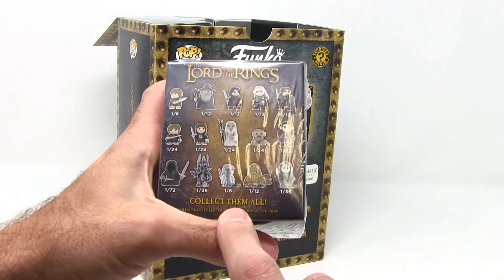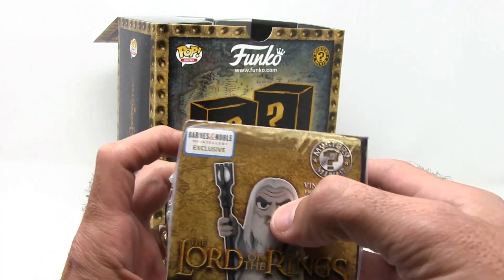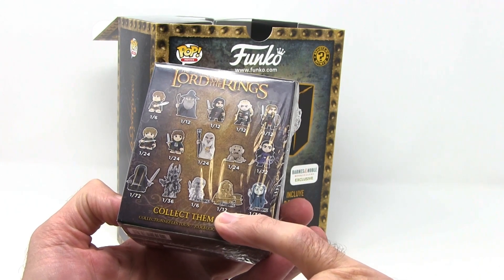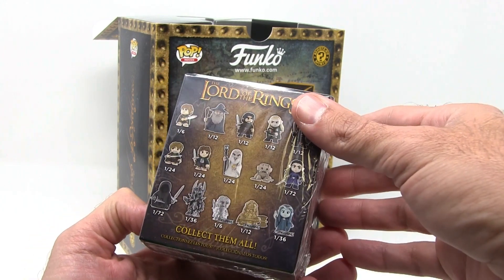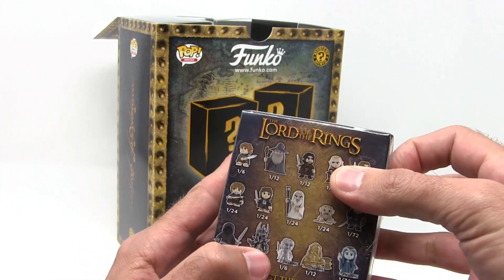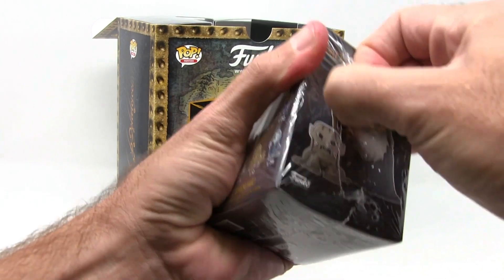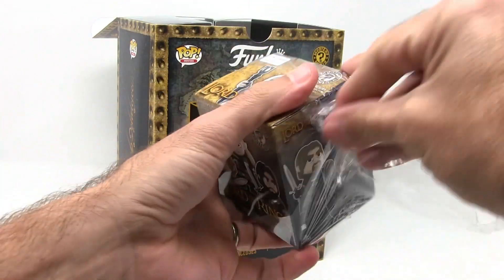Who do I want? This does say exclusive. These two are exclusive to Barnes & Noble, which is fun, so obviously I want those. We have — what is that — Gimli in like a gold? I think that's Gimli. And then this looks like Frodo because he has a sting. It's not super rare, but it's kind of rare because you can only get it at Barnes & Noble. I actually would rather have Sauron right there — he is the rarest — or the Ringwraith, either one of those. Then we have Elrond here. Let's just open this up and we will know who we actually get.